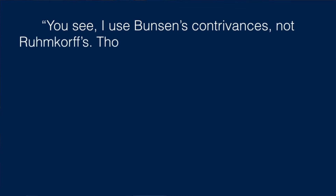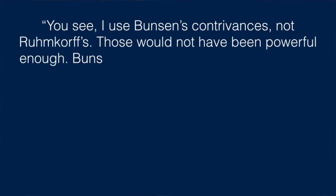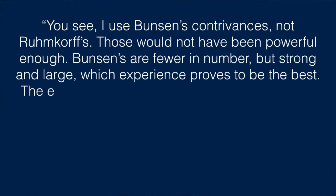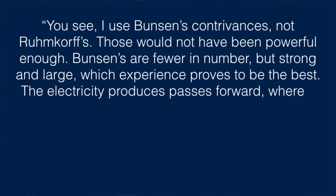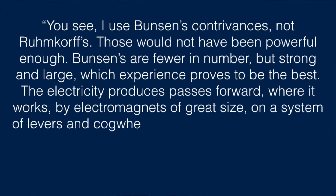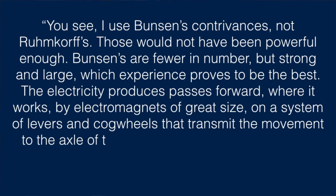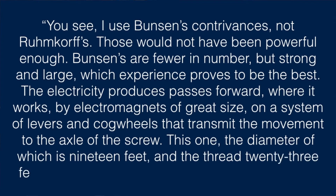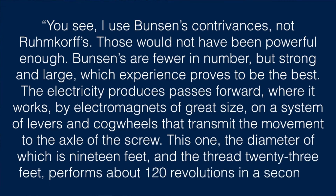In the engine room, the captain said something interesting, and I'll quote it directly: 'You see, I used Bunsen's cells, not Rumkorff's. Those would not have been powerful enough. Bunsen's are fewer in number, but strong and large, which experience proves to be the best. The electricity produced passes forward, where it works by electromagnets of great size on a system of levers and cog wheels that transmit the movement to the axle of the screw. This one, the diameter of which is 19 feet and the thread 23 feet, performs about 120 revolutions in a second.'